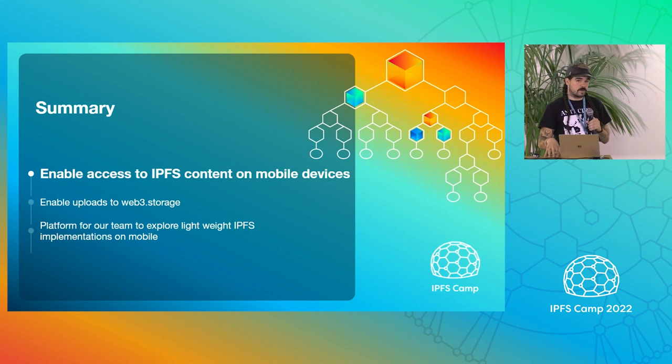We're enabling uploads to web3.storage. And by building this, we have a platform now to explore peer-to-peer stuff and other things on mobile.